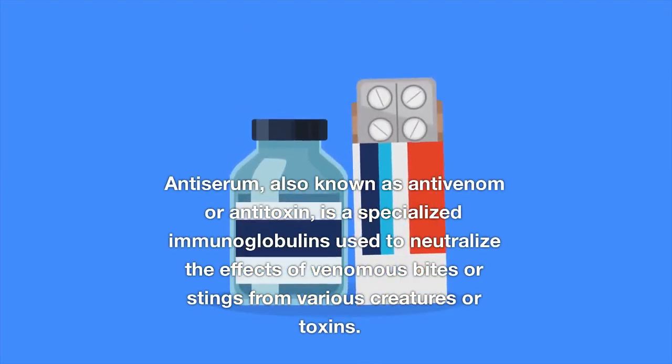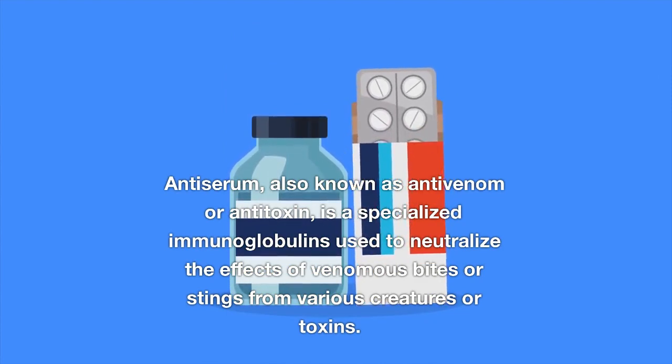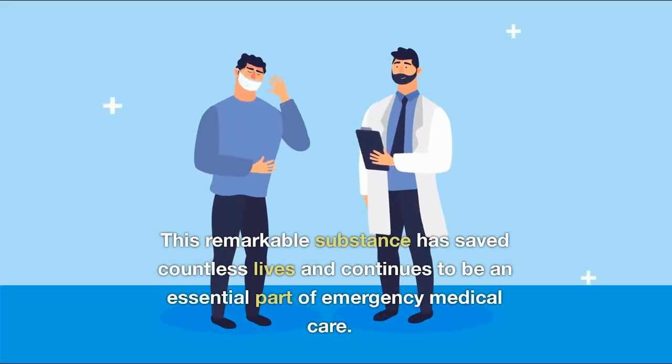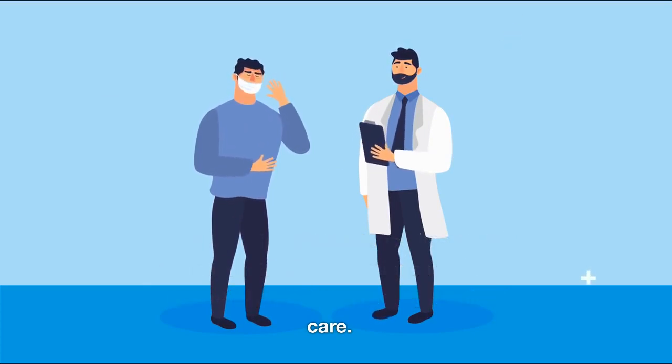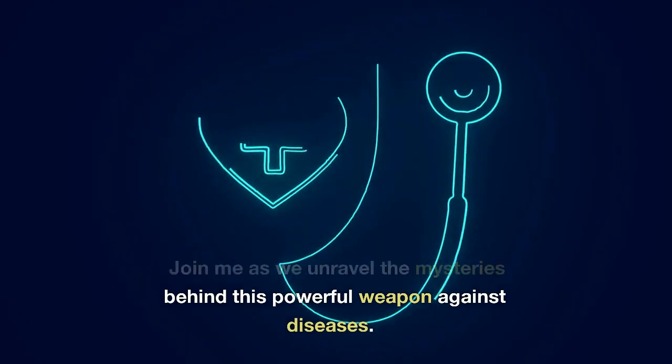Antiserum, also known as antivenom or antitoxin, is a specialized immunoglobulin used to neutralize the effects of venomous bites or stings from various creatures or toxins. This remarkable substance has saved countless lives and continues to be an essential part of emergency medical care. Join me as we unravel the mysteries behind this powerful weapon against diseases.